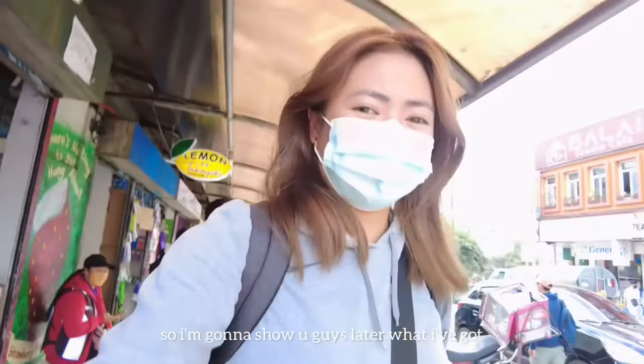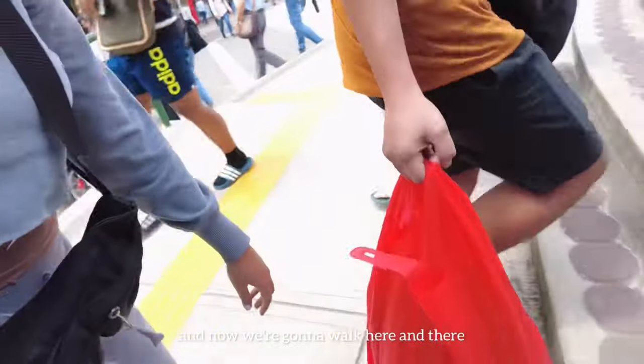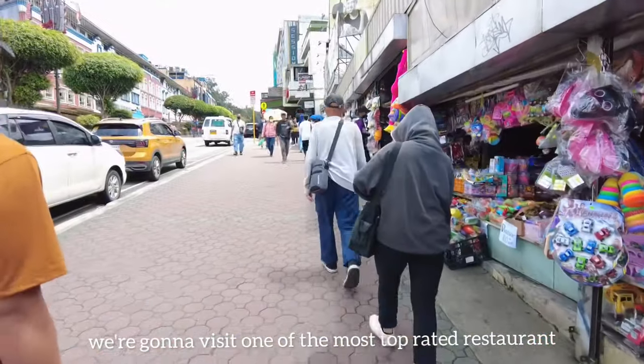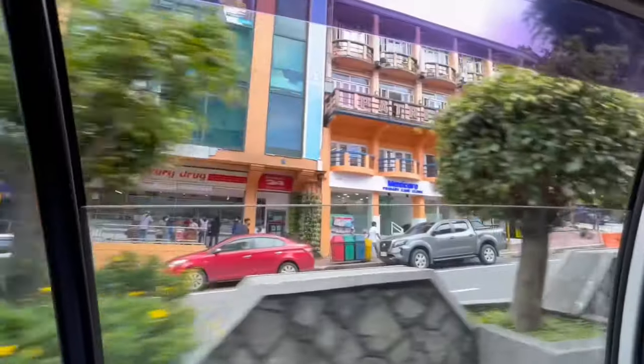Now, back at Session Road. We thrifted a little bit — I'll show you guys later what I got. We're gonna walk around, and then we're gonna visit one of the most top-rated restaurants here in Baguio City. So are you ready? Let's go!